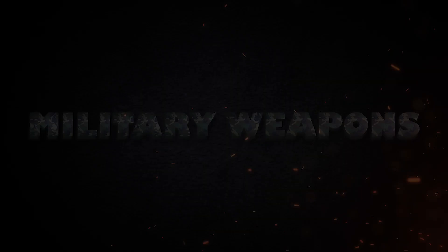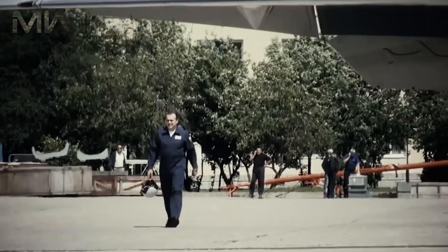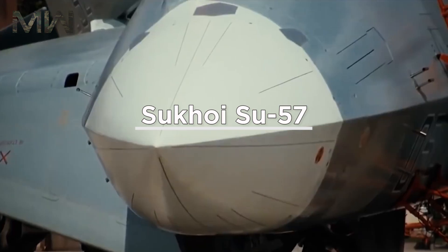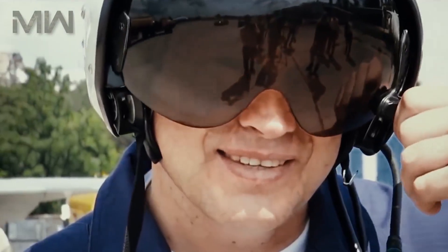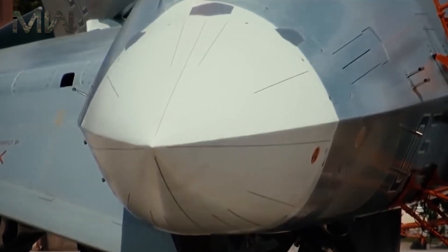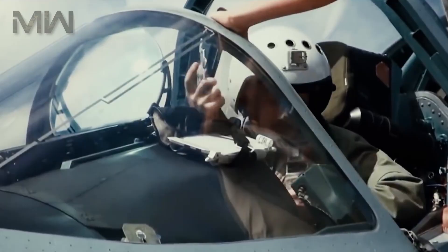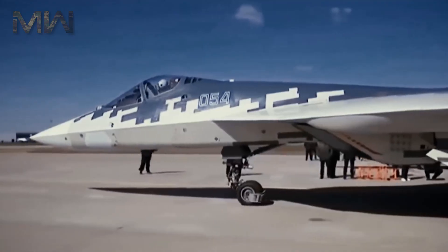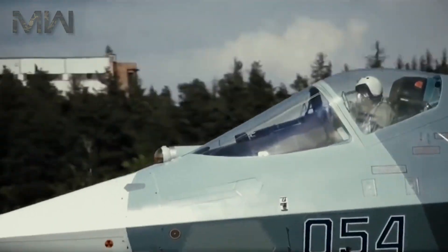Military Weapons. Thanks for joining me once again, where today I'm talking about the Sukhoi Su-57. Its internal name is the T-50, and it is the designation intended for a stealth, single-seat, twin-engine, multirole fifth-generation fighter designed for air superiority and attack operations.